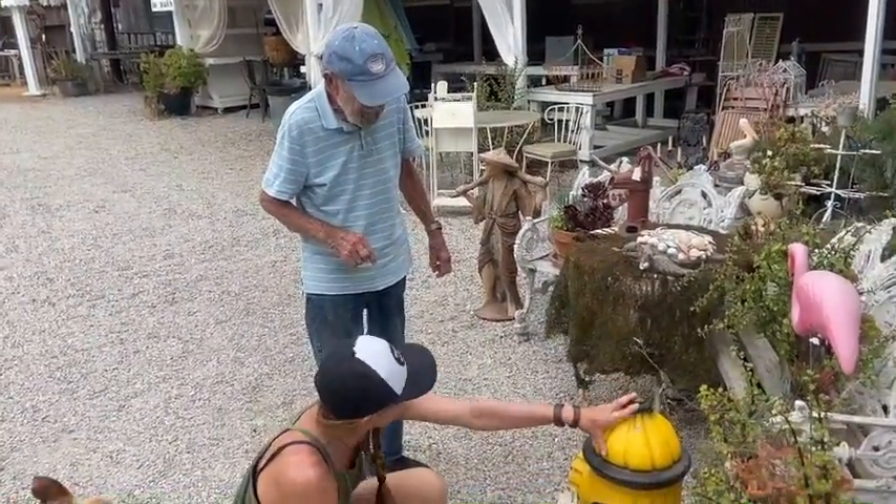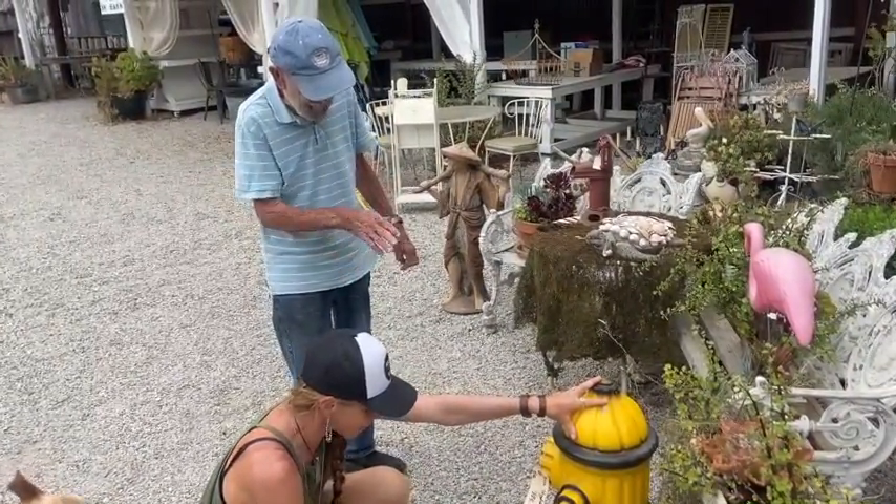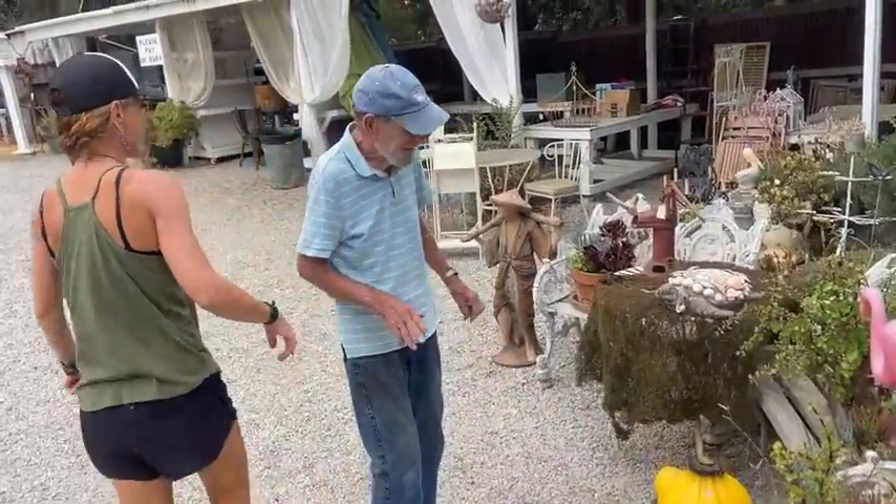A lot of dogs pee on these, right? They do. That's what you buy for your favorite dog in the backyard. So that is available — just came in hot off the truck.